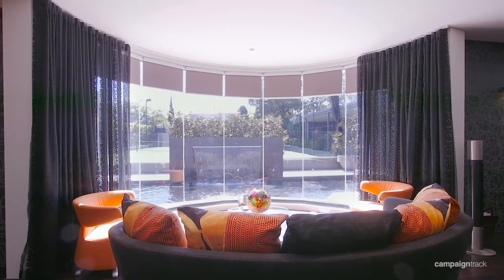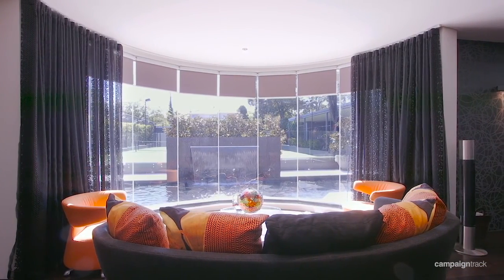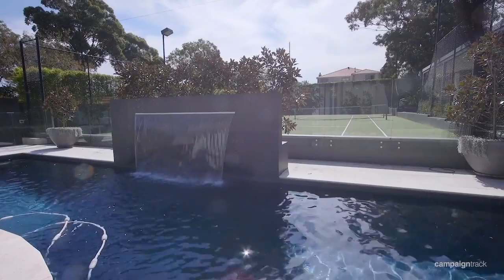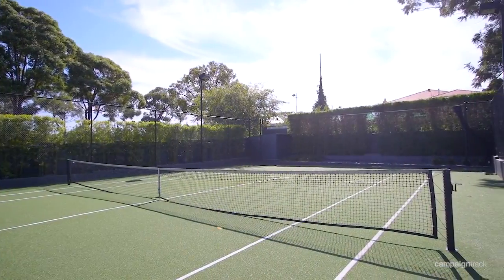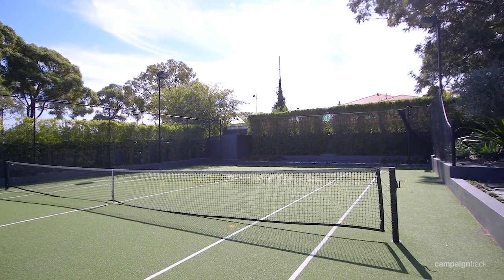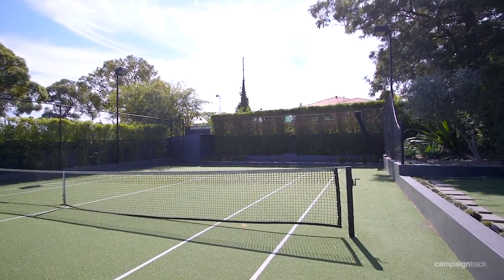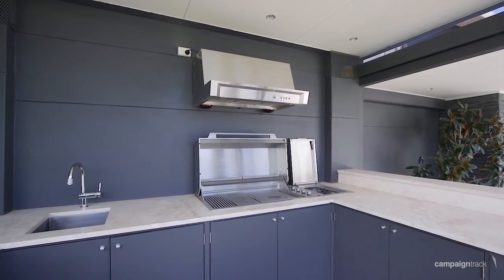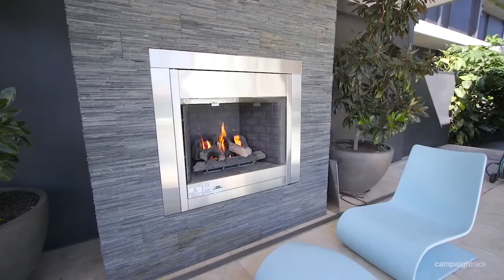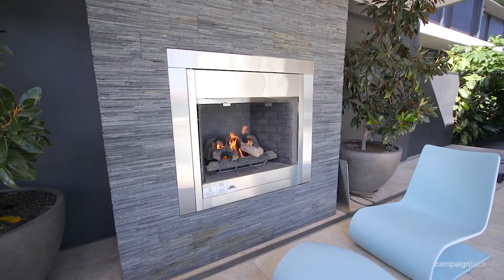Enjoy snug nights by your cozy fireplace whilst overlooking your heated LED-lit pool and spa highlighted by a relaxing waterfall. After a strenuous game of tennis on your floodlit north-south championship tennis court, entertain your guests in style with your spectacular alfresco kitchen and barbecue, complete with a charming outdoor fireplace that's sure to leave a lasting impression.